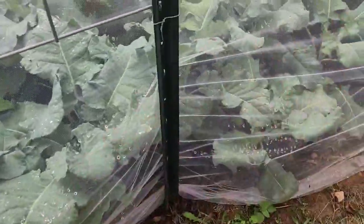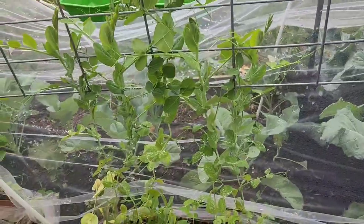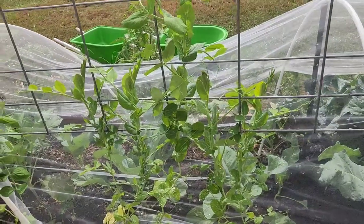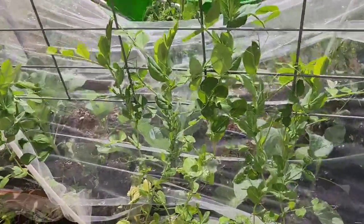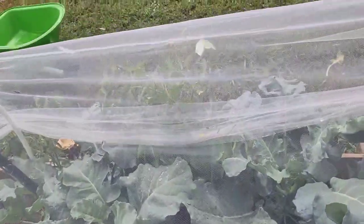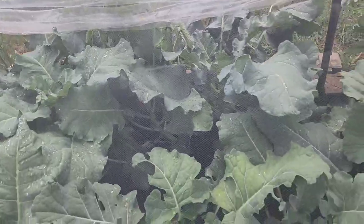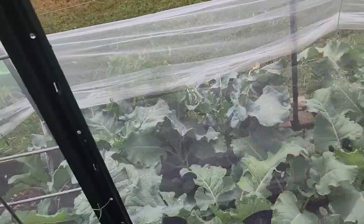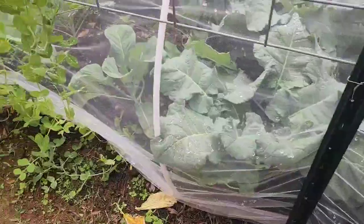We have shelling peas, snap peas - shelling peas are just like an English green pea - and snow peas. I don't remember where I put what, but they all look the same. Look - oh no - that's a cabbage moth! It's laying babies in there. I have to be careful - that's what happens when I weave the netting in and out and pull it up to show everybody and then don't put it back down because I'm too busy chitter-chattering. I'll have to go through and get it out later when I'm done with this.